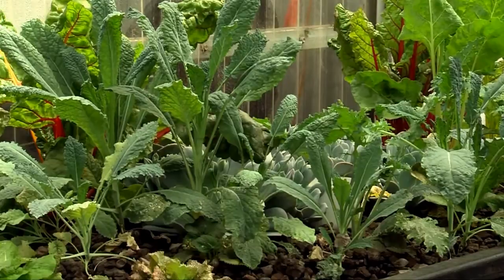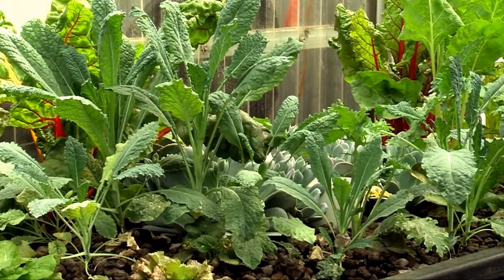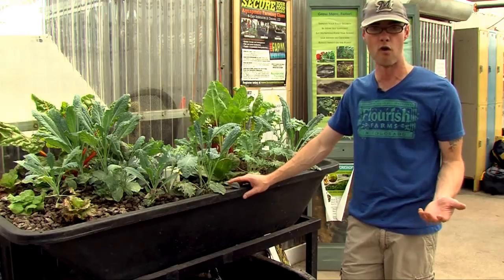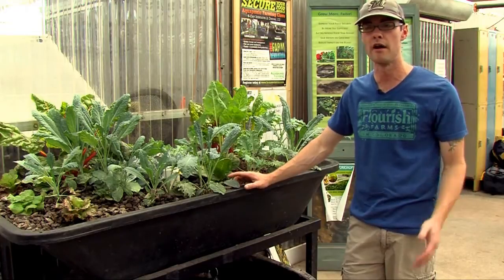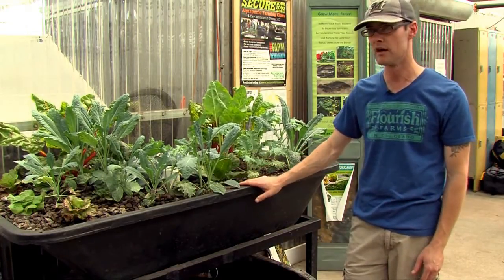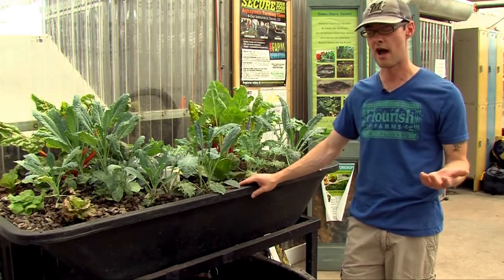Herbs, leafy greens, anything that you'd want. A lot of people will even do small peppers or tomato plants if they have the space. Any vessel of water — in fact, any aquarium is really half of an aquaponics system. All you need to do is somehow get that aquarium water to the plant roots and you have aquaponics.